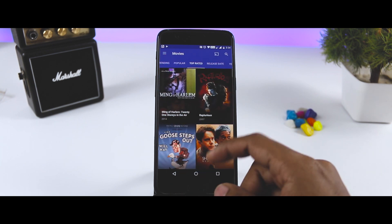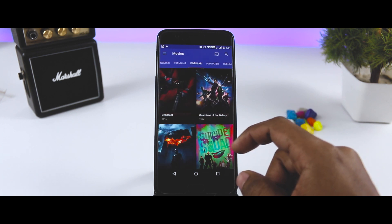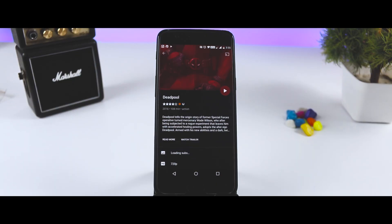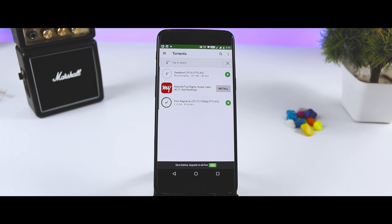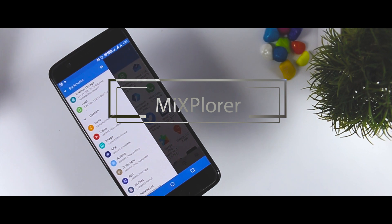Several other apps are available on the web, like Showbox, but none of them were found to be as complete and as bug-free as Popcorn Time. The best part is that you can also download the movies or TV series you're watching by just clicking the magnet button, which will start the download in your torrent client.